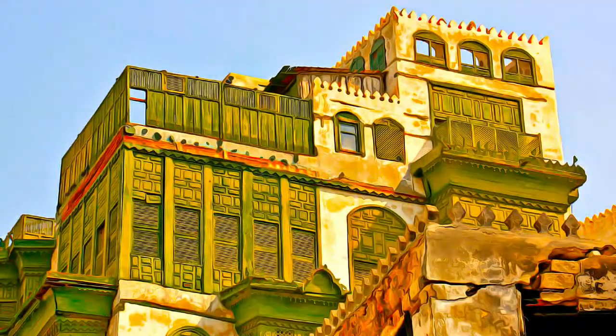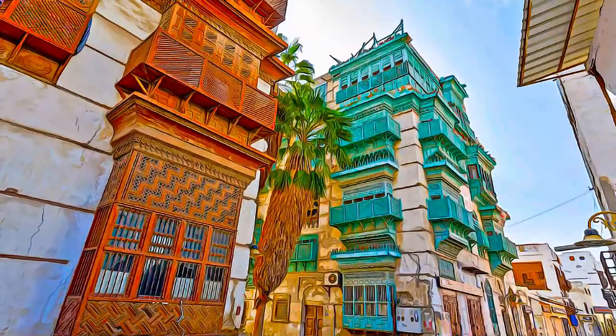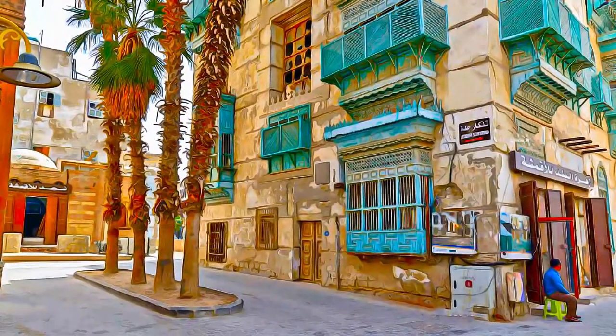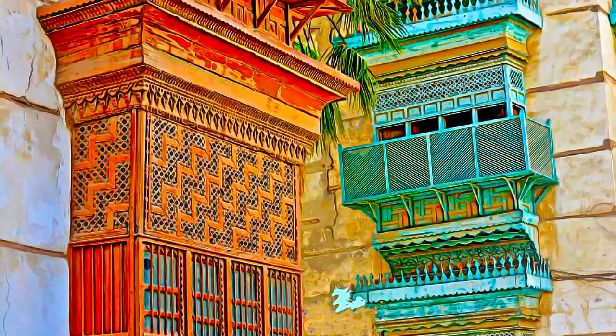These twin roles saw the city develop into a thriving multicultural center, characterized by a distinctive architectural tradition, including tower houses built in the late 19th century by the city's mercantile elites, and combining Red Sea coastal coral building traditions with influences and crafts from along the trade routes.